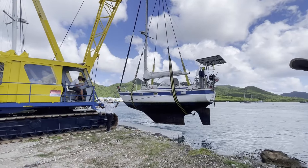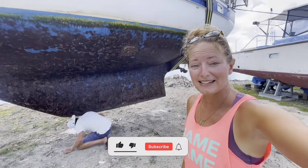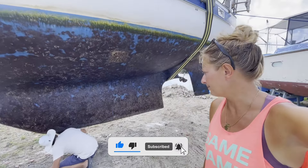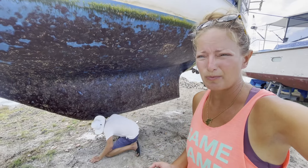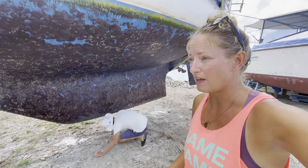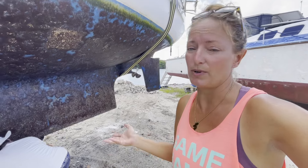The yard guys are organizing the pressure washer so we can clean the bottom. Jeff is looking at a little bit of keel damage — because we hit the sand or something, some paint scraped away. We're trying to find where that is so that when we're up on the stands, the stands won't be under that part and we can repair it later.